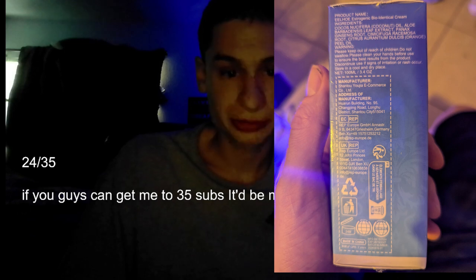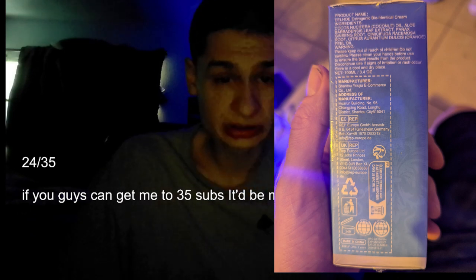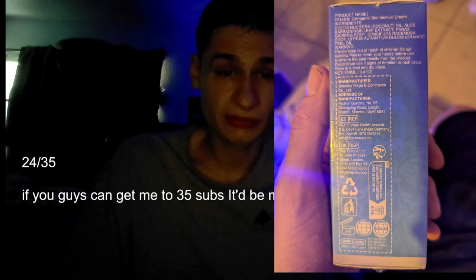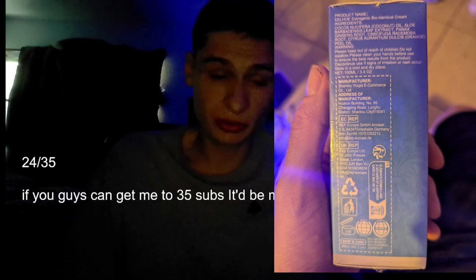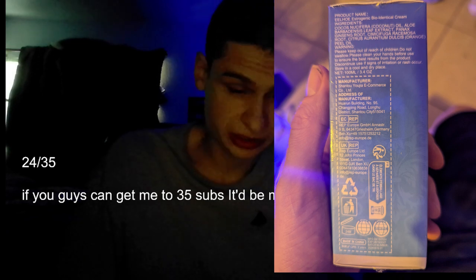The manufacturer is Shanto Yuja E-Commerce. There's an address and even a telephone number if you wanted to purchase bulk, which I'm not going to read here.